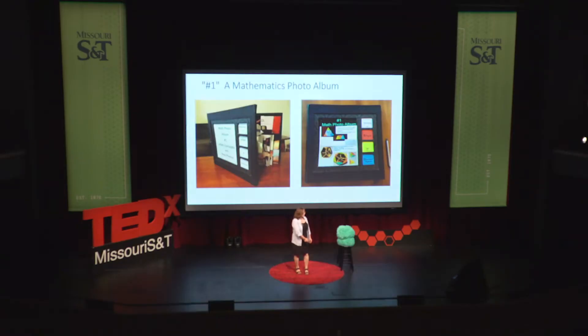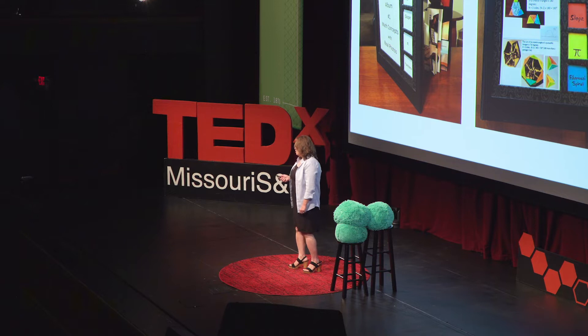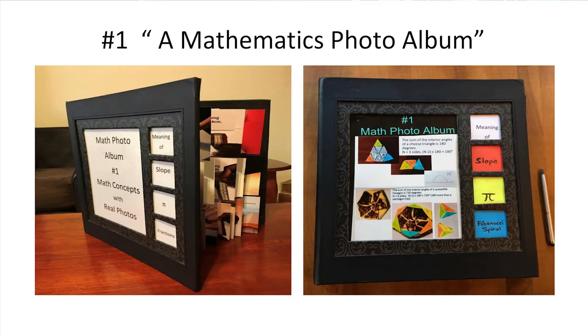Mathematics is a language. It's telling short stories through formulas. If you can understand — like if I tell you something right now in Turkish, you'll be sad about missing that beauty. But if you learn, if you crack the code, then you know. So I wanted my students to know this language, so I started creating hands-on experiments that turn into photos and a photo album.